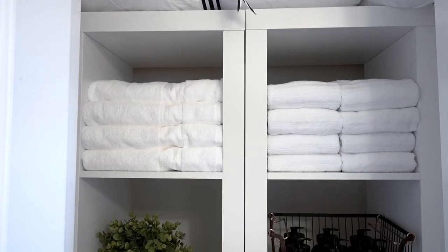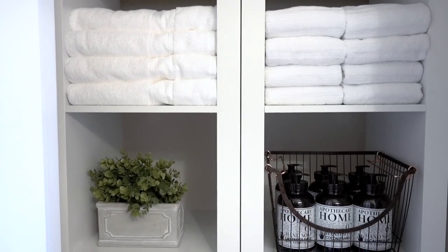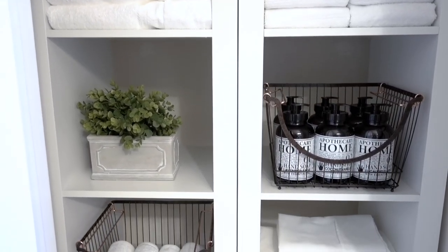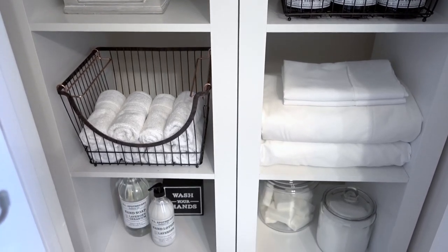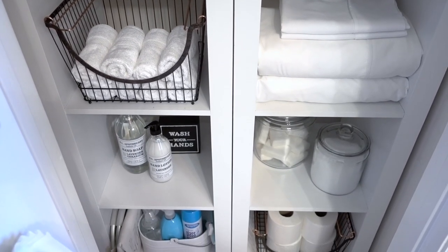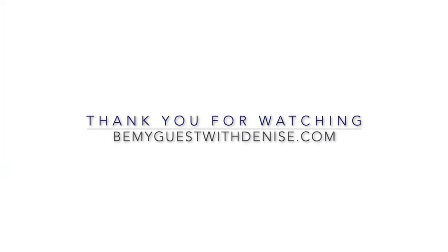That's it, you guys! If you head on over to my blog at bemyguestwithdenise.com, you will see clickable links that will take you to each of the Better Homes and Gardens products sold exclusively at Walmart. I will provide that link to my blog, and I want to thank you all for watching. I'll see you next time.